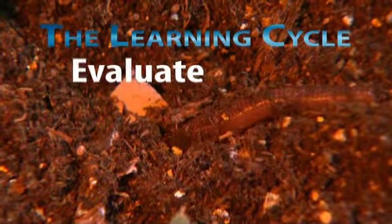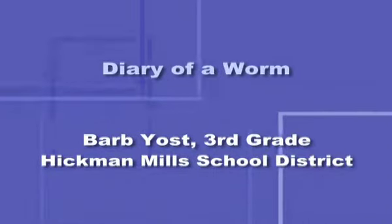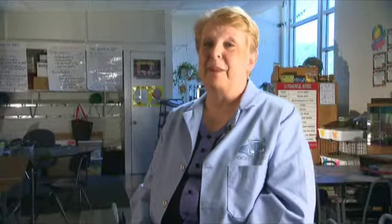The lesson for today is called Wiggling Worms and it's from the Picture Perfect Science lesson book. It goes along with what we've been studying recently in our science curriculum. We're working on food chains, and at the end of the food chains we have the decomposers, so I thought this would be a good lesson to continue or follow up with that.